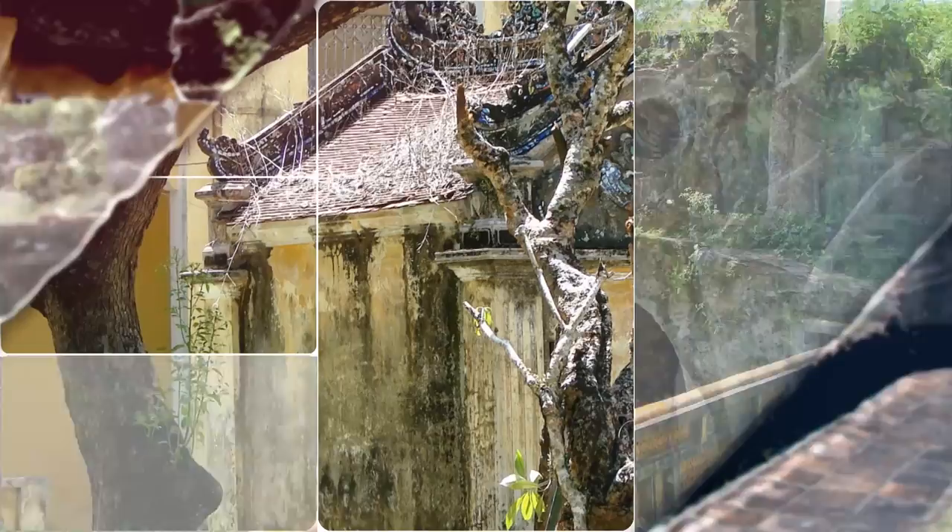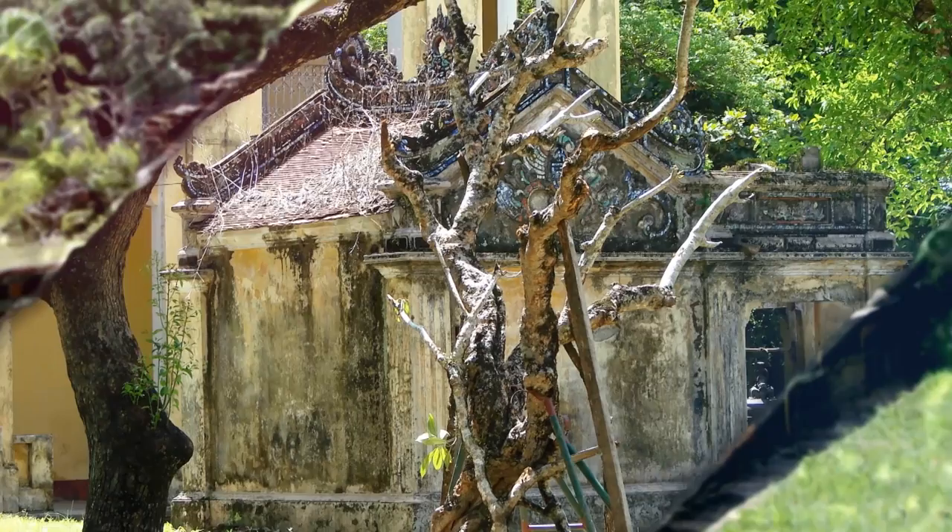Today, little of the Forbidden City remains, though reconstruction efforts are in progress to maintain it as a historic tourist attraction.